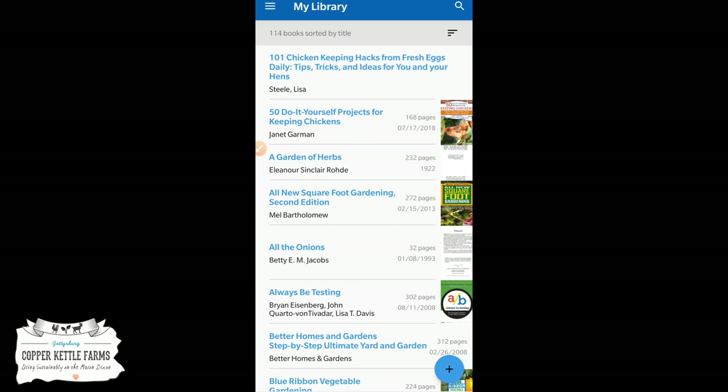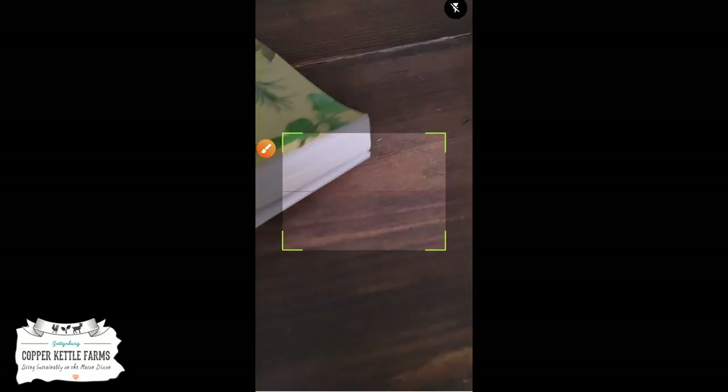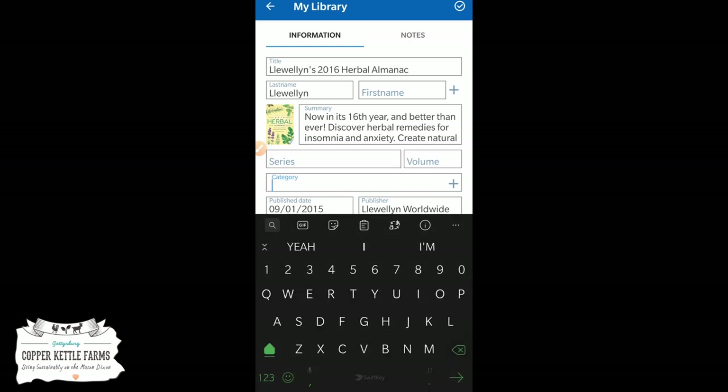I'm going to show you adding a book. On the bottom right we have the add book button. There are a couple different ways — the ISBN search is the most common. You can either type in the number or hit the scan button on the right. Let me show you — I'm going to scan this book, the 2016 Herbal Almanac. I just point and shoot, it pulls everything up. It has it listed as Body, Mind and Spirit.